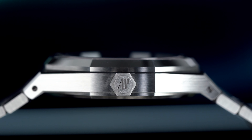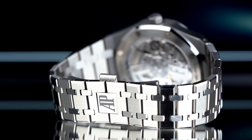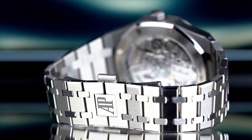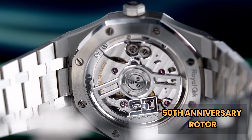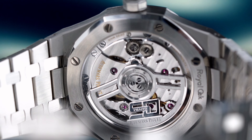This 41mm timepiece is just 10.5mm thick. What sets apart this one in particular is the special 50th Anniversary Rotor, which is visible through the open case back of the watch.